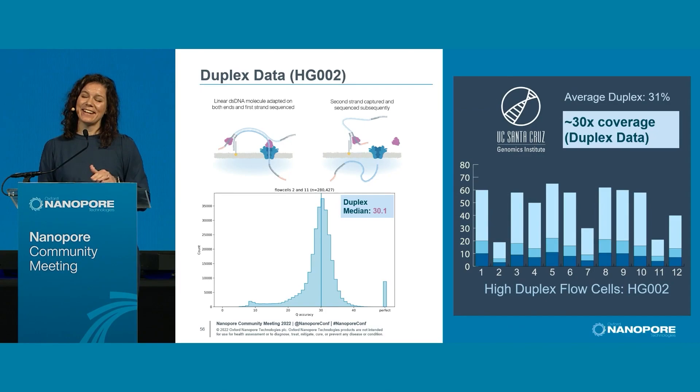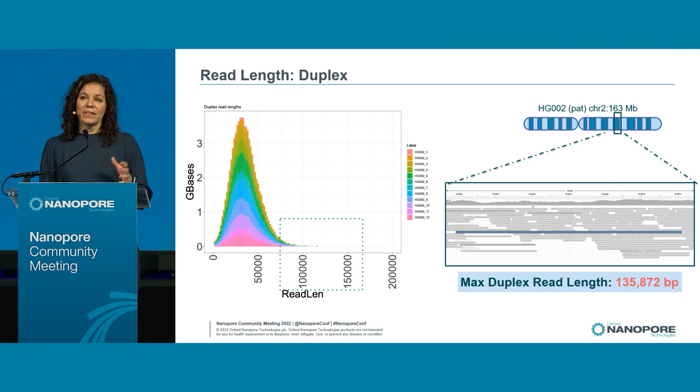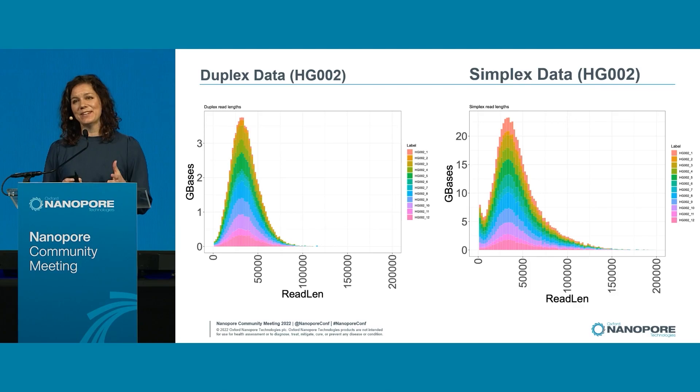We are still seeing variability. Across 12 flow cells in our group, we're getting about 30x coverage, but about 30% of that is duplex. We shear to about 50 kb for this protocol, so I was amazed we still have a tail extending past 100 kilobases in duplex data only — our longest read was 135 kilobases. And you're not only getting duplex with these runs — you're getting simplex too, which adds a nice complement of long-read data sets for assembly and analysis.